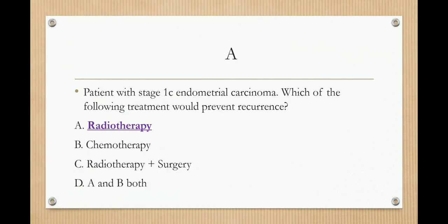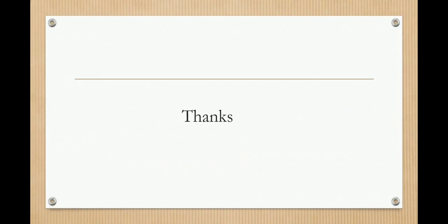That was an overview of endometrial cancer. I will give questions in the community section of this channel — you can go there and solve questions related to different topics, including endometrial cancer.